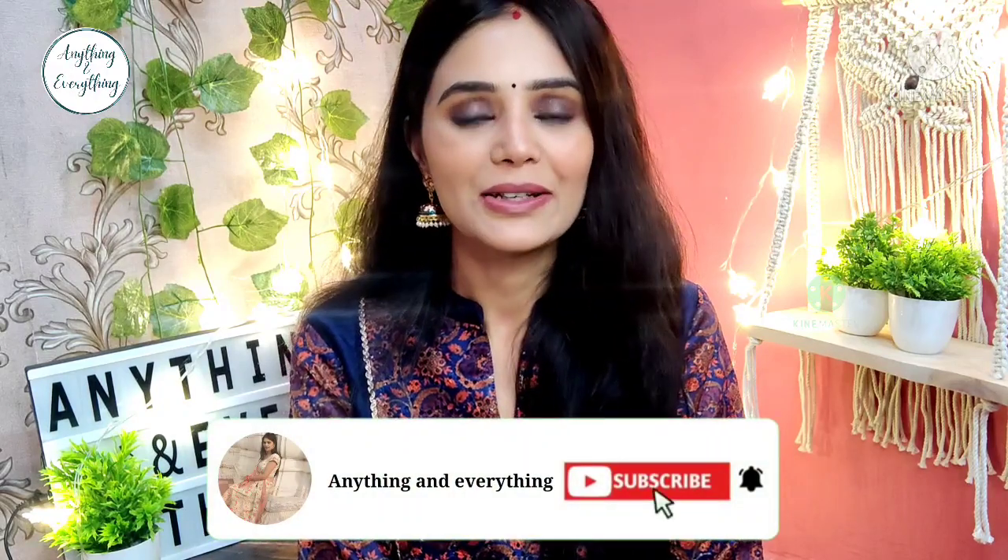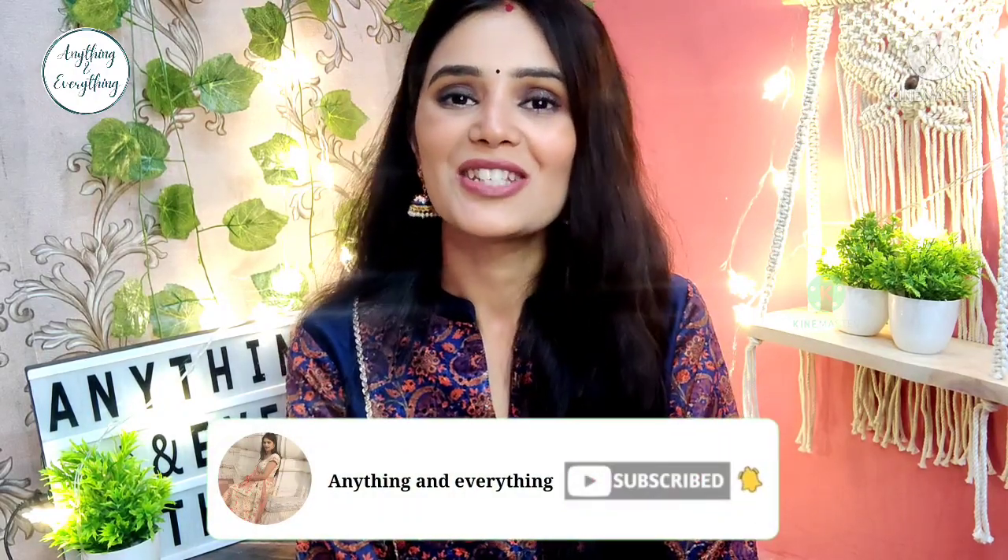I hope today's video is helpful for your skincare and makeup needs for the wedding and Diwali season. All purchase links are in the description box. Follow me on Instagram — the handle is in the description. Subscribe, don't forget the bell icon, like, share with friends and family, and comment to let me know how you liked it. Stay tuned and I'll see you in the next video — bye bye, take care and thank you so much for watching!